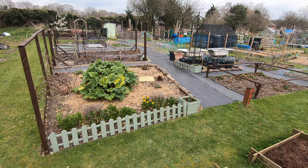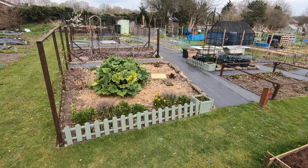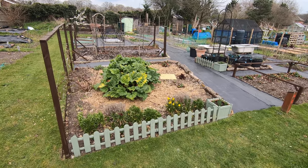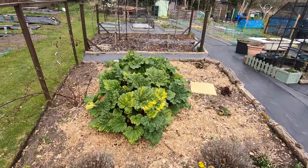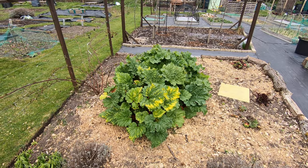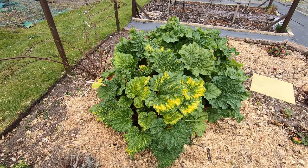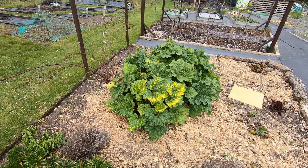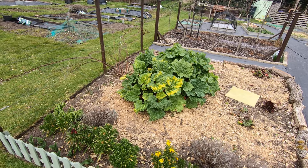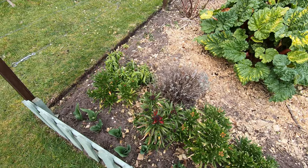Well hello everyone and welcome to the plot tour at the end of March, hope everyone's keeping well. As usual we're kicking off with the rhubarb — the forced rhubarb at the front here has been harvested and gave us three pounds of lovely red sweet rhubarb. I didn't take that much of it, but I still won't harvest from that front crown this year — no need really, because there are so many other crowns of rhubarb. So wallflowers are looking good.